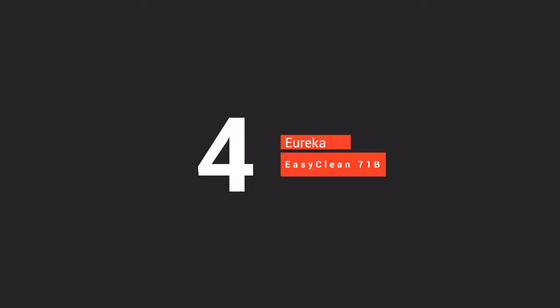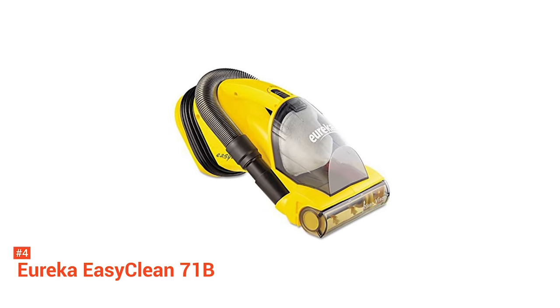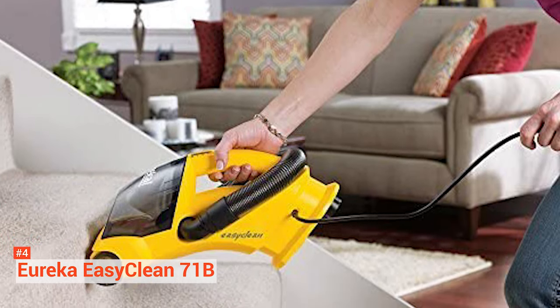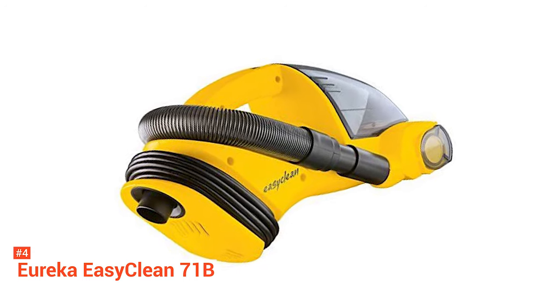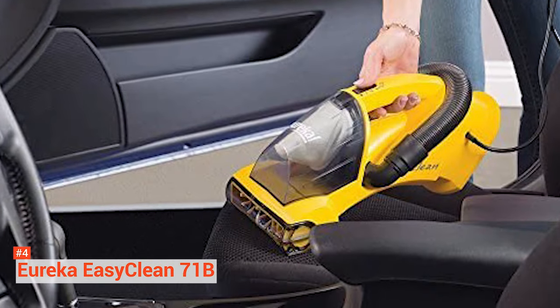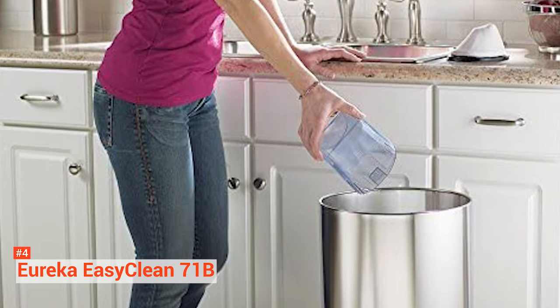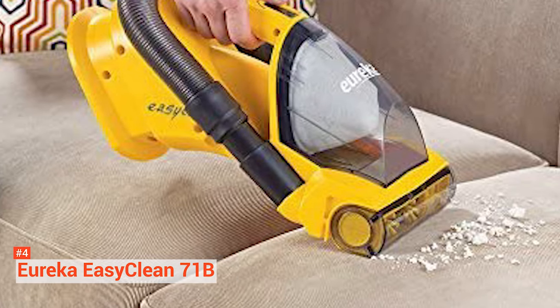Up next in the fourth place is the Eureka EasyClean 71B. The Eureka EasyClean is a corded, handheld vacuum option that features two motors — one for the brush and one for suction. While it is designed to be a household vacuum, it's also great for cars, thanks to its attached hose with a crevice tool. The vacuum does weigh a little less than five pounds, so it's not as lightweight as the other options on this list. This compact vacuum is powered by a 5.5-amp motor and comes equipped with a 20-foot power cord. It has a 6-inch cleaning path width, suitable for vacuuming your seats, mats, floor mats, and floorboards.